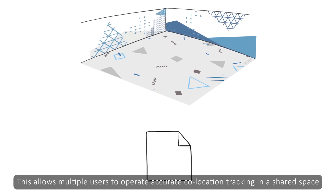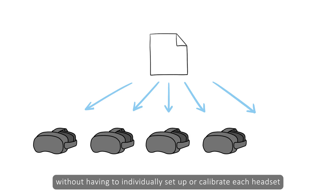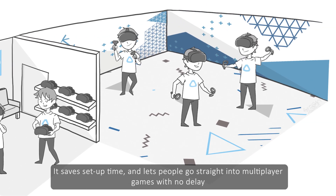This allows multiple users to operate accurate co-location tracking in a shared space, without having to individually set up or calibrate each headset. It saves setup time and lets people go straight into multiplayer games with no delay.